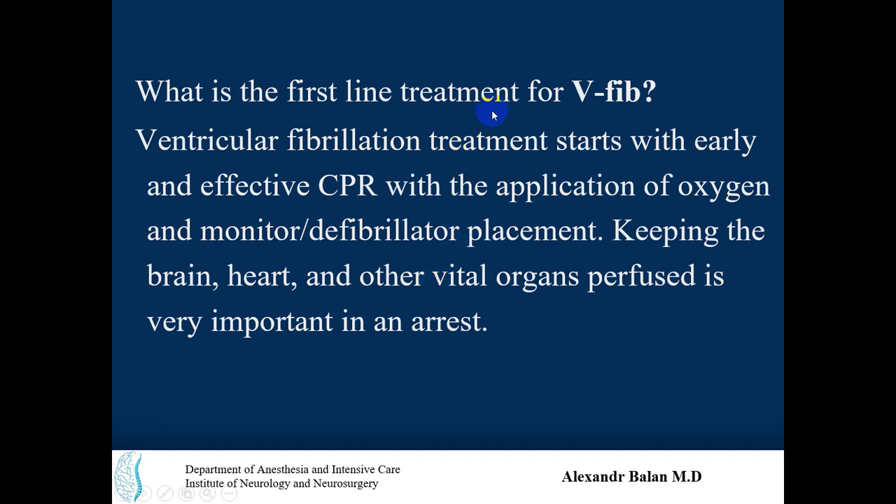What is the first-line treatment for ventricular fibrillation? Ventricular fibrillation treatment starts with early and effective CPR, or cardiopulmonary resuscitation, with the application of oxygen and monitor-defibrillator placement. This keeps the brain, heart, and other vital organs perfused, which is very important in a cardiac arrest.